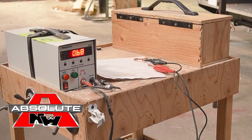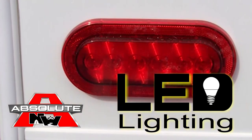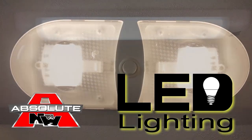All 12-volt and 110 systems are surge tested multiple times and high efficiency LED lighting is used on all interior and exterior applications.